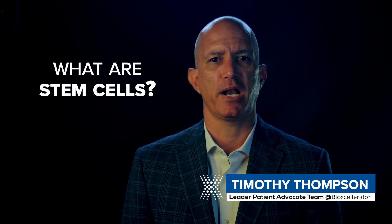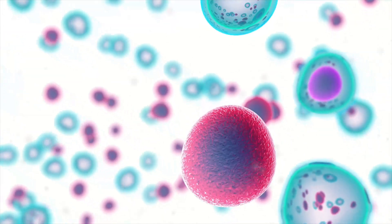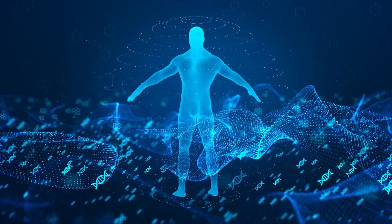What are stem cells? If treatment options for an injury or illness seem to be getting more limited or providing less relief, you may wonder if stem cells can help. There are many different types of cells in our bodies, including stem cells. They may help repair or regenerate damaged and dying cells.